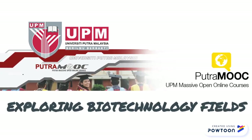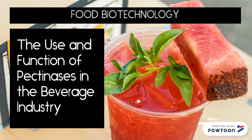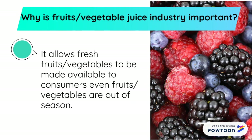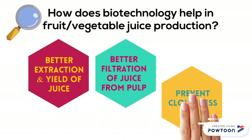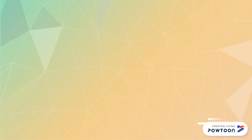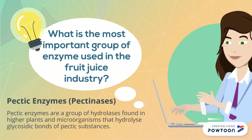Welcome to exploring biotechnology fields. Food biotechnology explores the use and function of pectinases in the beverage industry. This industry is important because it allows fresh fruits and vegetables to be available throughout the year. Biotechnology helps to improve extraction, filtration, and prevent cloudiness during juice production. Pectinases is the most important group of enzymes used in the fruit juice industry.